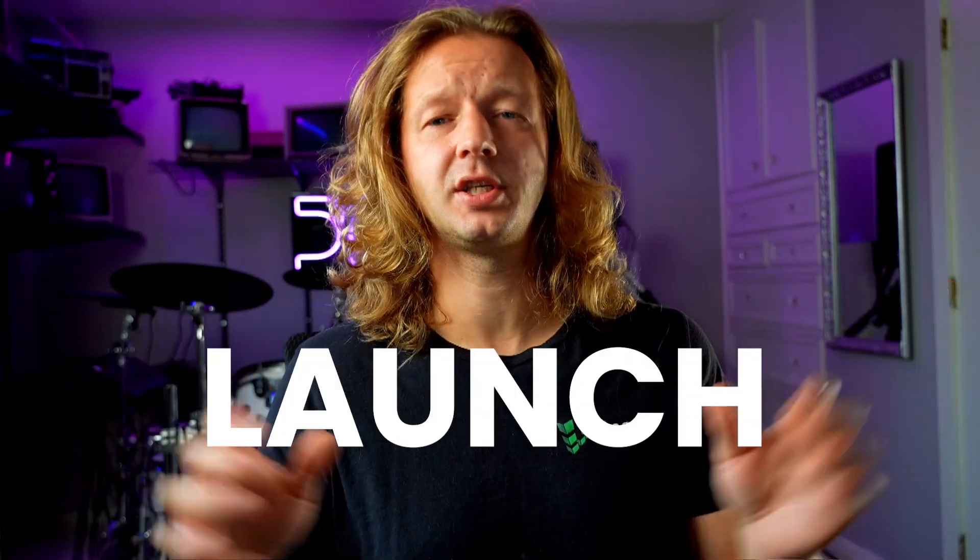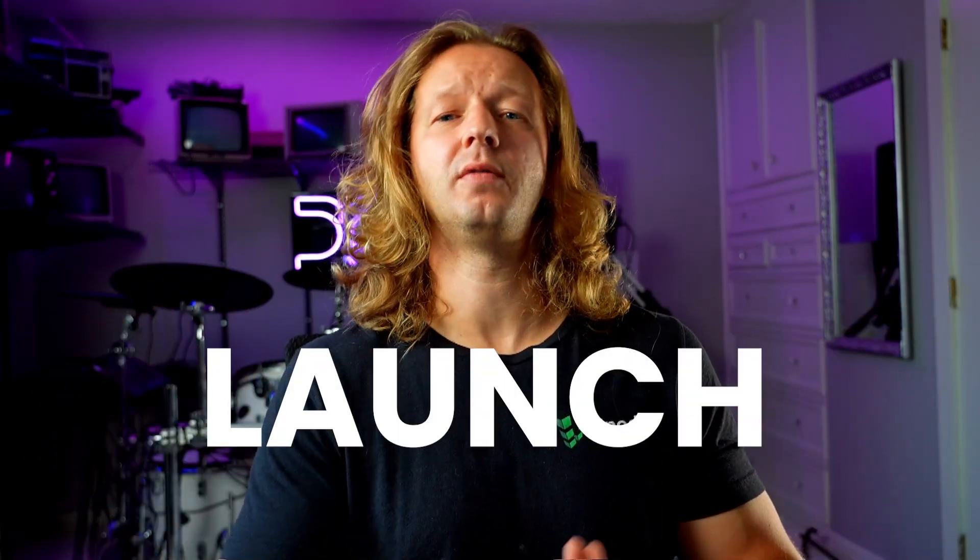Use the coupon code LAUNCH to get 25% off the UI/UX course and also the interactive CSS course for this one-week period ending on October 10th. See you all soon.